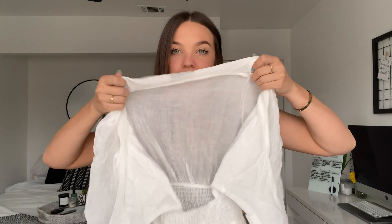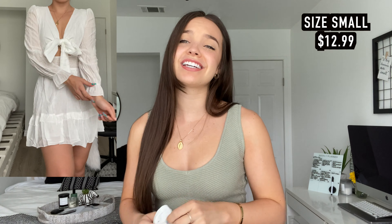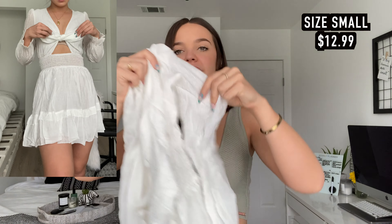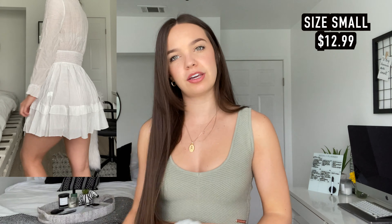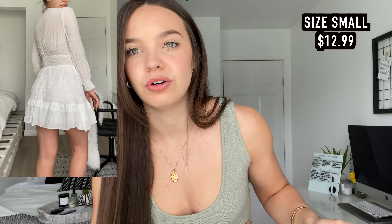Then this white dress is super cute, but I also think it is a bit see-through. But I think if I wear a tan bra and tan undies it'll be fine. It is super see-through, but it's such a cute style. The waist is all cinched, ties in the front. The sleeves have this cute little ruffle, ruffled all the way down.